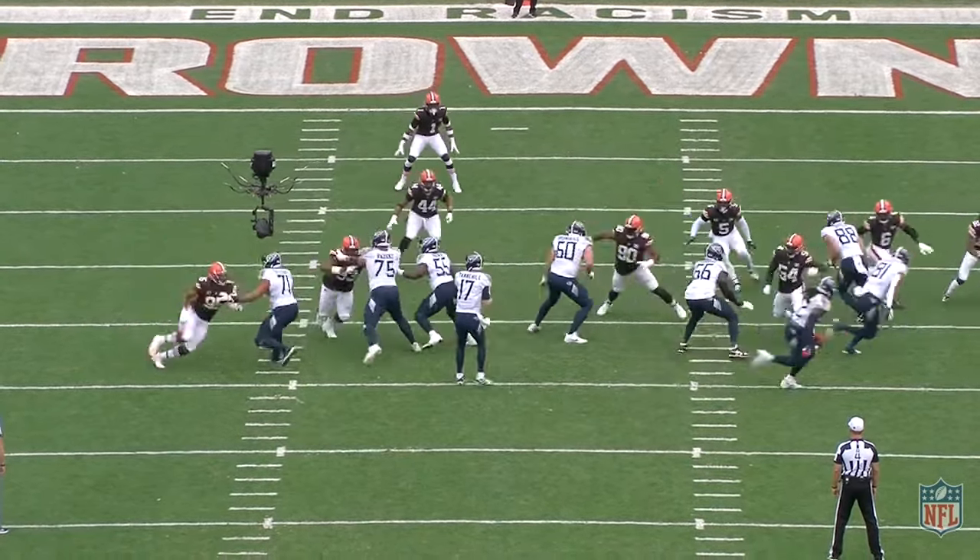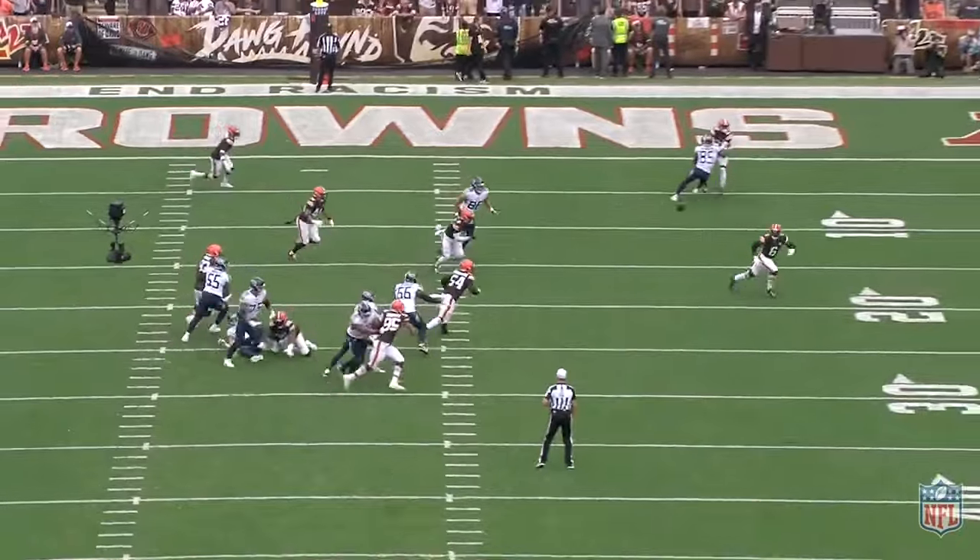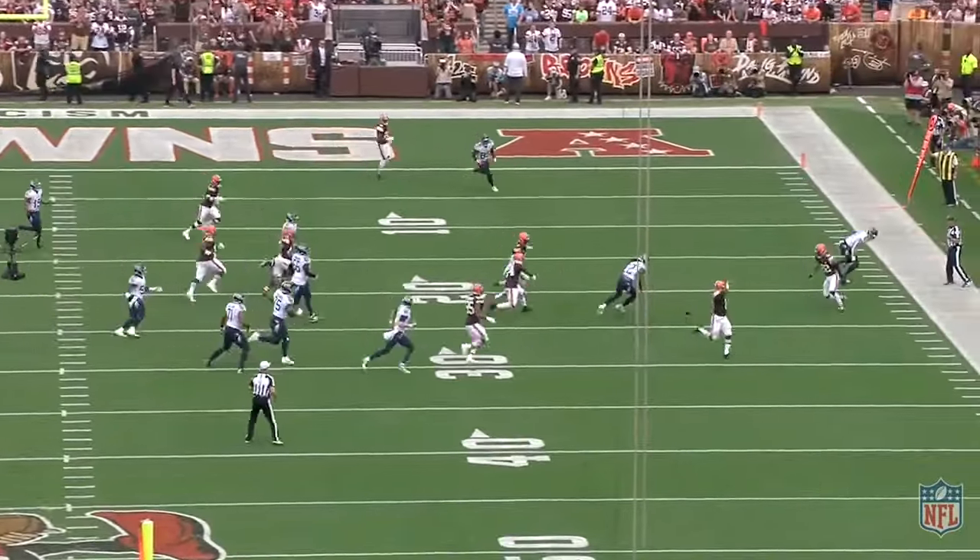What's up everyone? The Titans were dominated on Sunday by the Browns, 27-3 final score. One of the big reasons for that was Myles Garrett taking over the game. Today I'm going to break down some Myles Garrett film from this game and show how he was able to just destroy the Titans almost single-handedly.